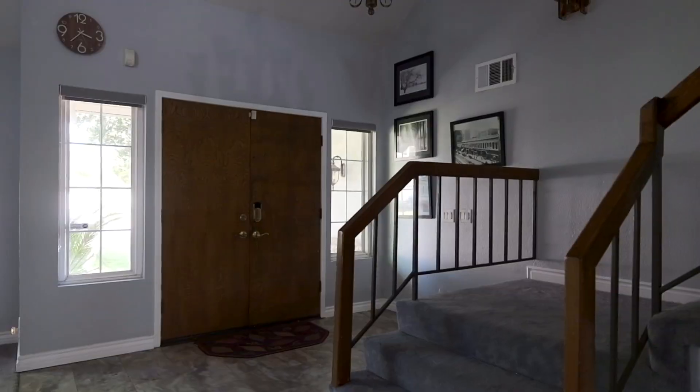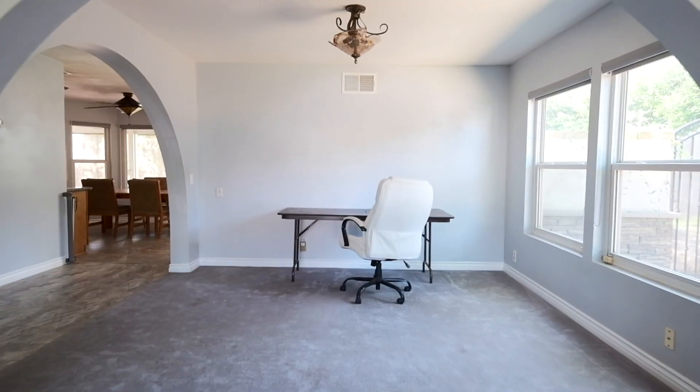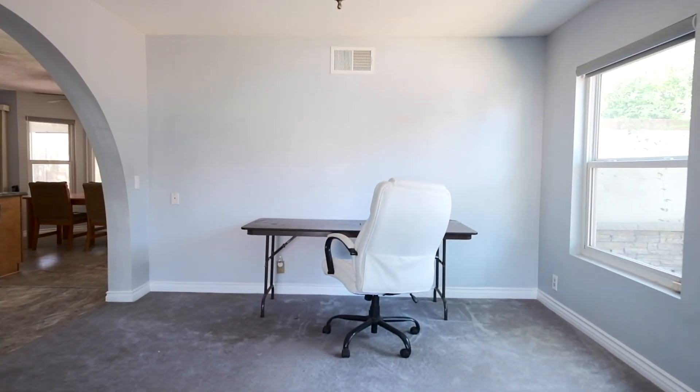Just off the family room, you'll discover the formal dining area. Whether hosting a dinner party or enjoying a family meal, this space offers the perfect setting to create cherished memories.